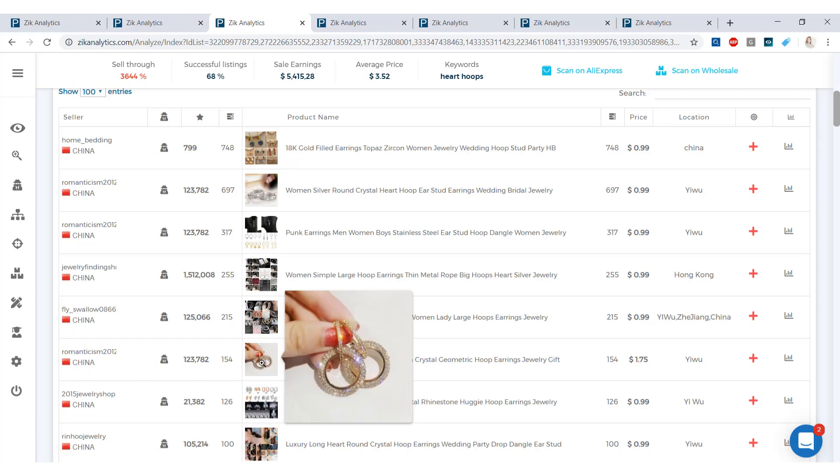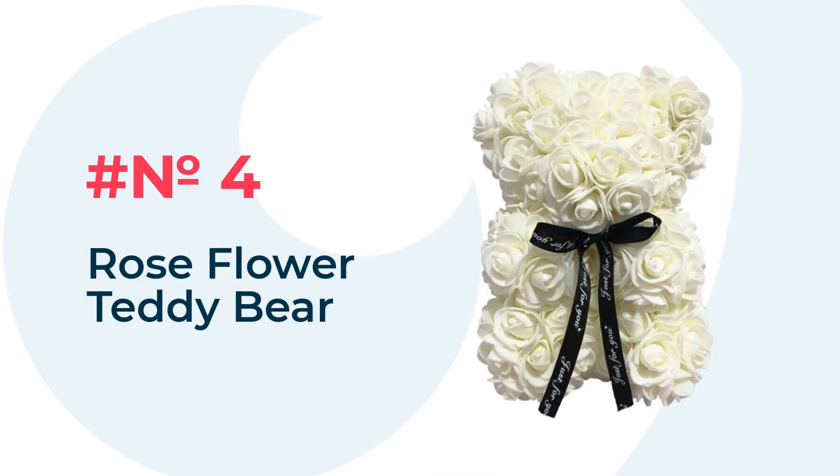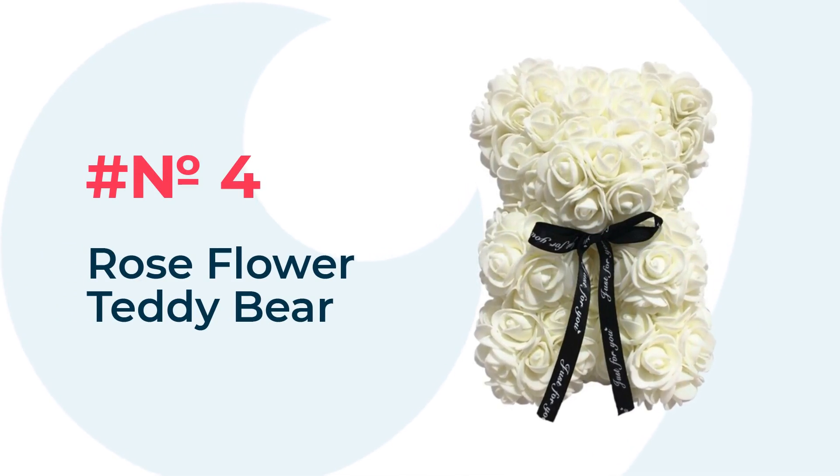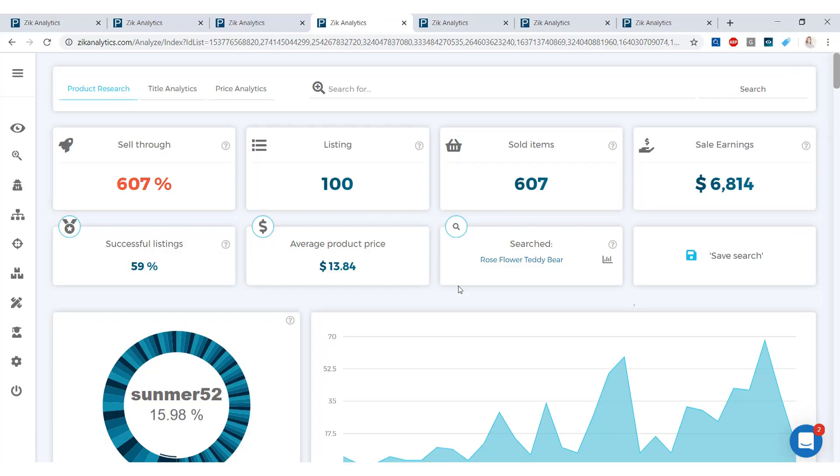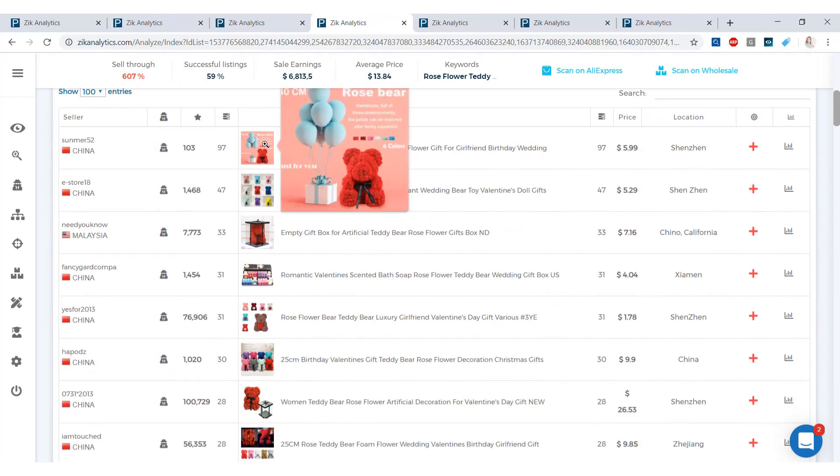Our fourth product is the Rose Flower Teddy Bear — I think this is the cutest thing I've ever seen. Sales earnings for this item are $6,814 in the last 30 days, and the average product price is $13.84. This is what we need — higher average product prices in order to make a great profit.